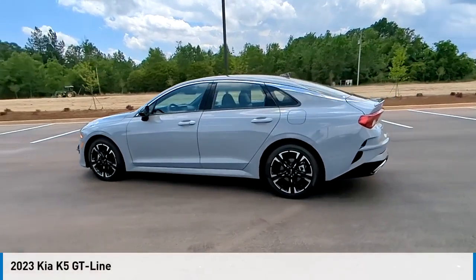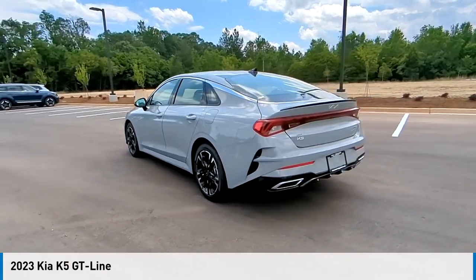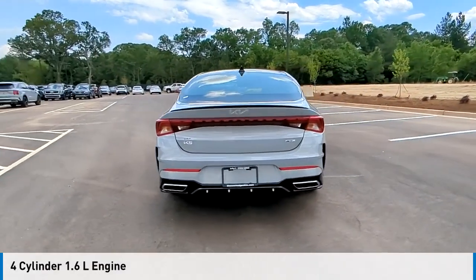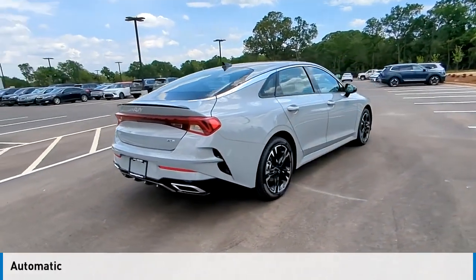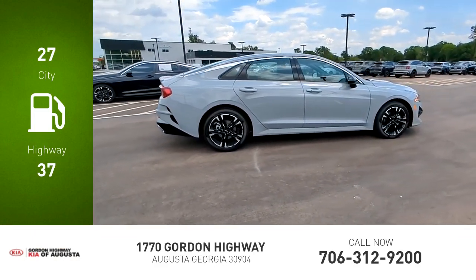Make a great choice today with the 2023 Kia K5. This vehicle is powered by a front-wheel drive, four-cylinder, 1.6-liter engine, and comes with an automatic transmission. Great fuel efficiency saves you money by requiring fewer trips to the gas station.